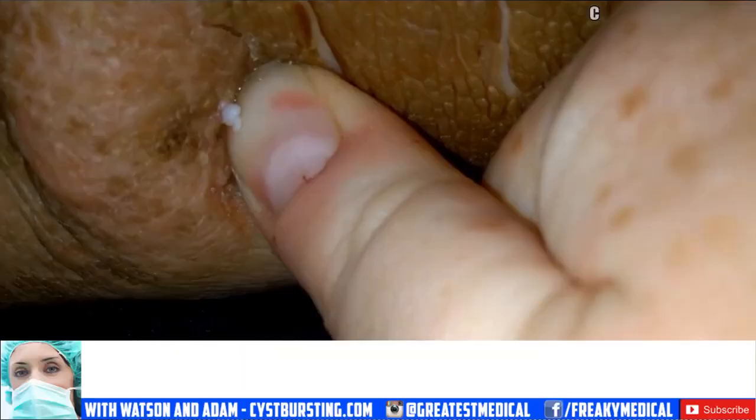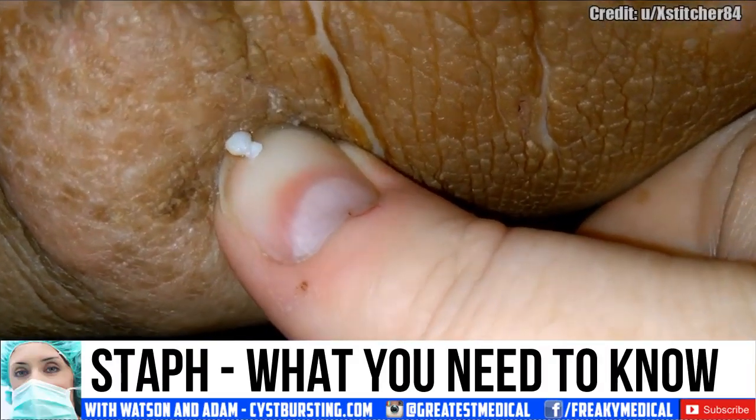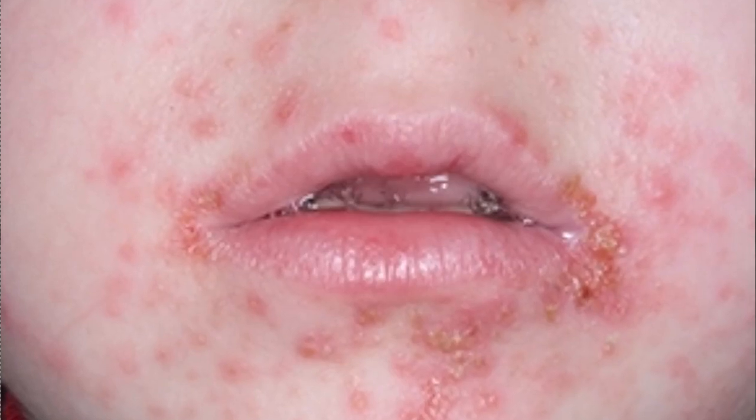Good morning, this is Watson and today we're going to talk about staph. It lives in warm moist areas, but staph can quickly become a staph infection once it becomes exposed. Let's hear from Dr. Michelle Hoffman about staph infections.